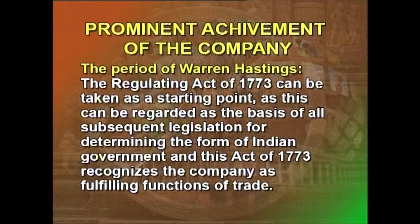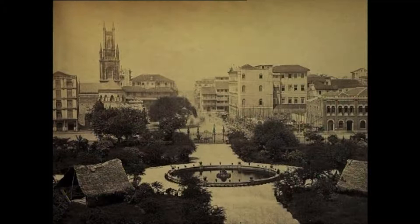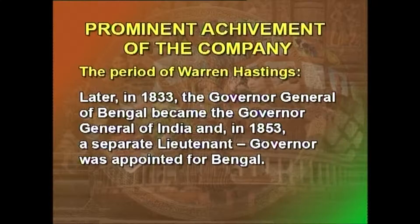The period of Warren Hastings: The Regulating Act of 1773 can be taken as a starting point, as it can be regarded as the basis of all subsequent legislation for determining the form of Indian government. This Act recognized the company as fulfilling functions other than trade, and it applied chiefly to the Presidency of Bengal. There was a Governor-General and Council controlling the presidencies of Madras and Bombay, and in all cases relating to war and peace, they were obliged to comply with the orders of the Governor-General. Later, in 1833, the Governor-General of Bengal became the Governor-General of India.